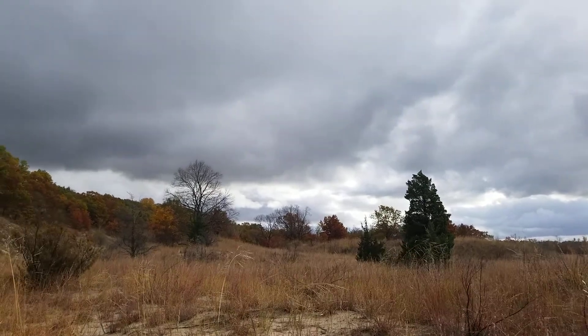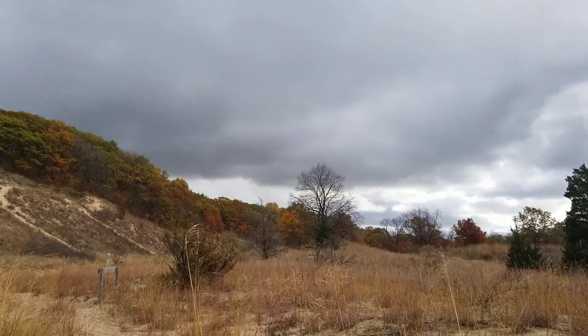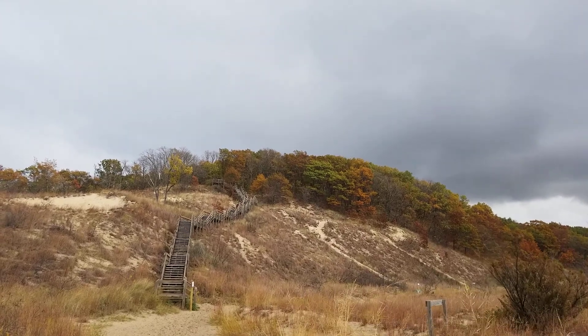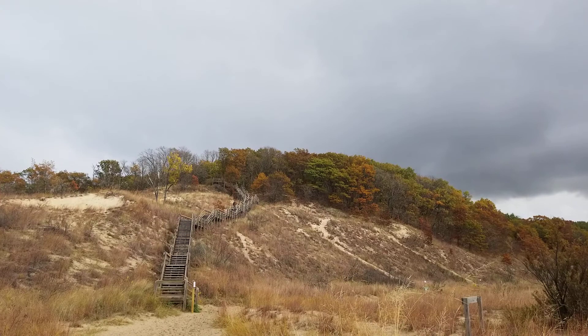If you head east of here a little bit, you can hit the Indiana Dune State Park, which is basically a park within the National Park. You can go ahead and hike Trail 8 and get some amazing views that cover all the dunes from the top.